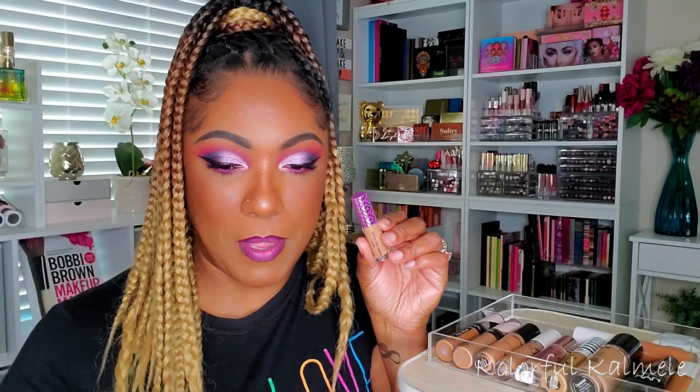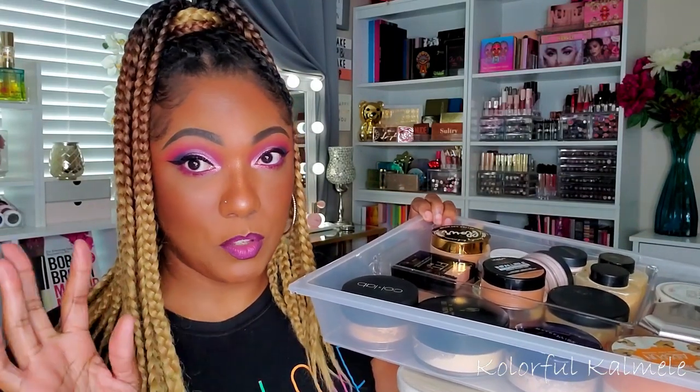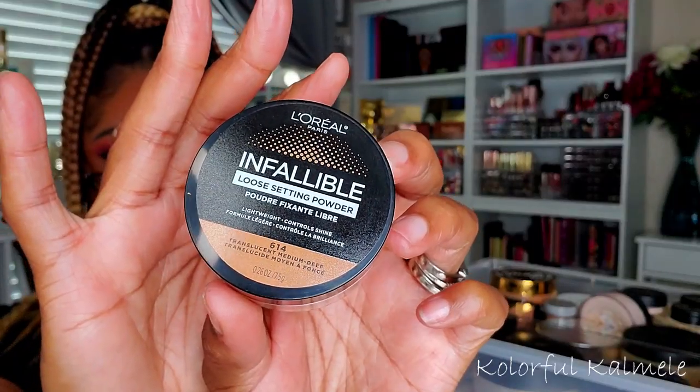So those are my two concealers: the Tarte Shape Tape and the Age Rewind. Now I need to pick a loose setting powder — I set my highlighted areas with a loose powder before I go in with pressed. My ColourPop Set the Stage Ultra Fine Loose Setting Powder used to be my favorite, but the Becca Hydra-Mist kind of knocked it off its throne. I also have this L'Oreal Infallible loose setting powder in Translucent Medium Deep, but it looks kind of dark for under my eyes — it'll be more of an all-over face powder.